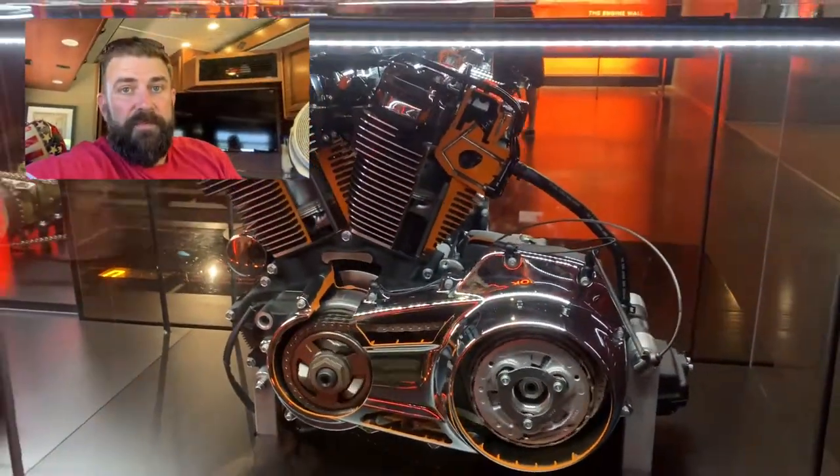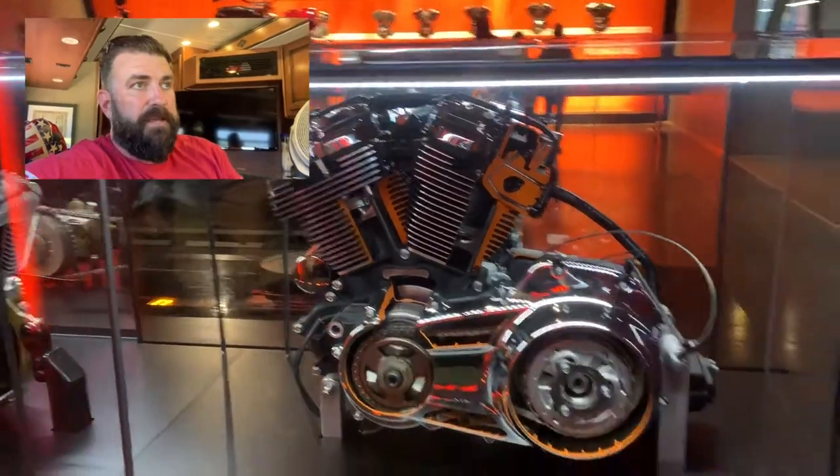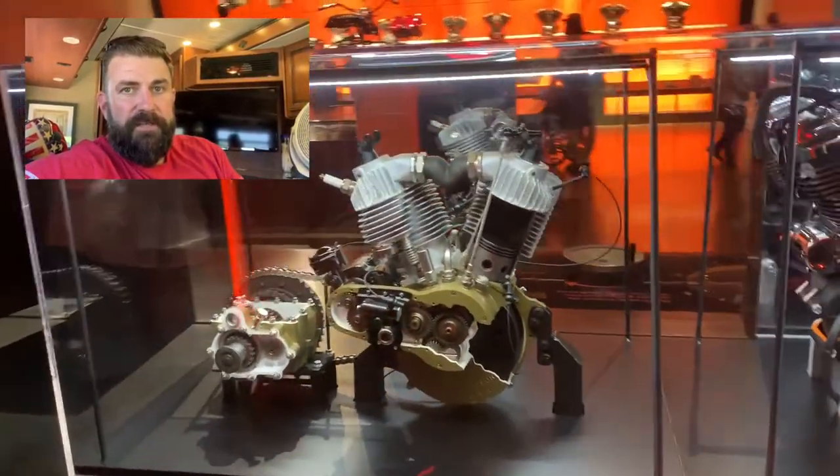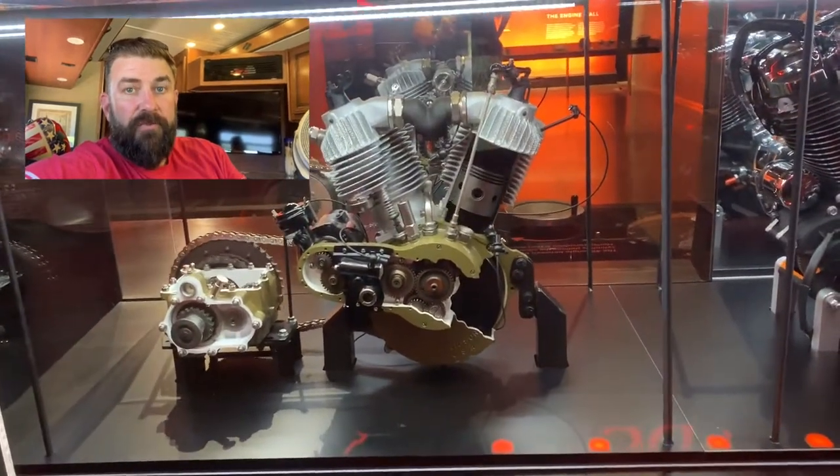This stuff was pretty cool — it was a cutaway of the engines showing how they function. There was an older engine on the left and then the new Milwaukee 8 on the right.